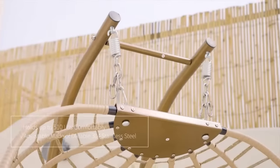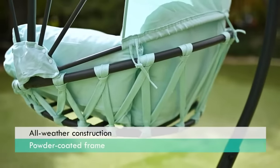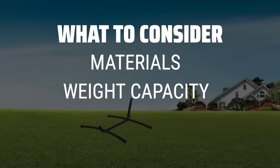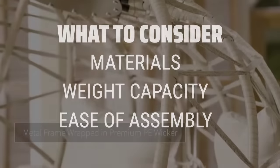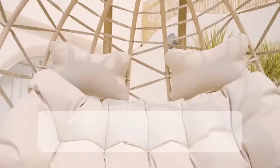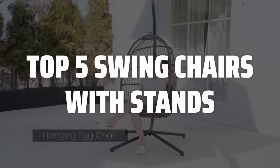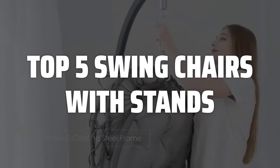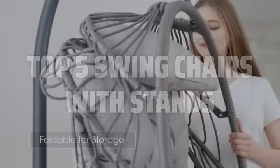The best swing chairs with stands is probably one of the most relaxing and enjoyable outdoor furniture pieces you can have in your backyard. When picking a swing chair with a stand, consider the materials used, weight capacity, and ease of assembly to ensure you're getting a durable and comfortable option for your outdoor space. To help you find the right model, we've listed the top 5 swing chairs with stands and their key features, plus the things you need to consider to help you choose the best one for you. Links to all products mentioned in the video are in the description below.